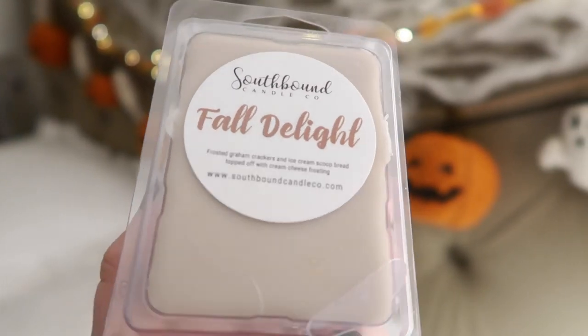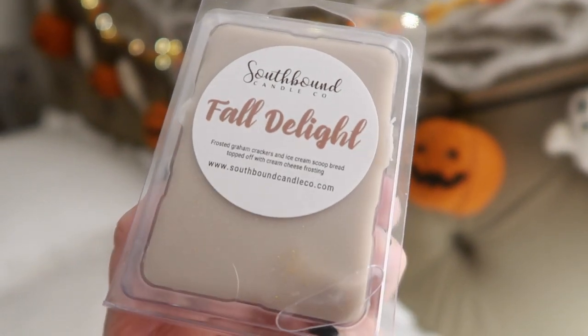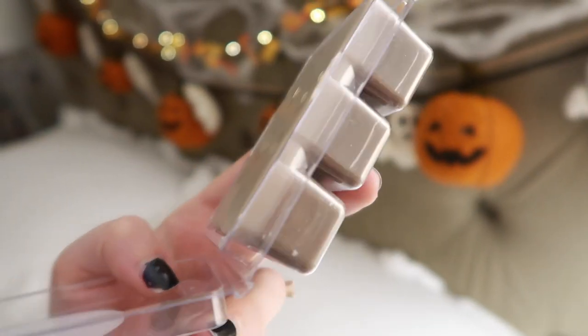Then I have Fall Delights: Frosted Graham Crackers, Ice Cream, Scoop Bread Topped with Cream Cheese Frosting. It kind of smells like a cinnamon roll — really, really good. I don't smell much graham cracker, but you get that bready note. It almost smells like cream cheese frosting with a cinnamon drizzle on top.